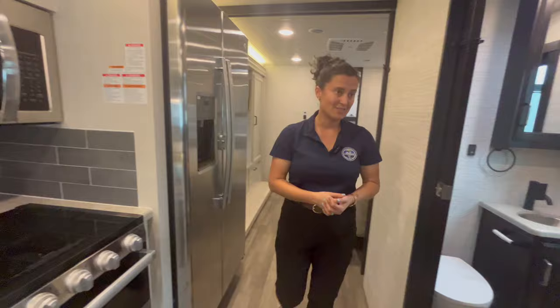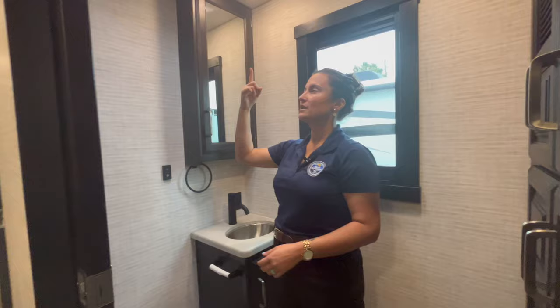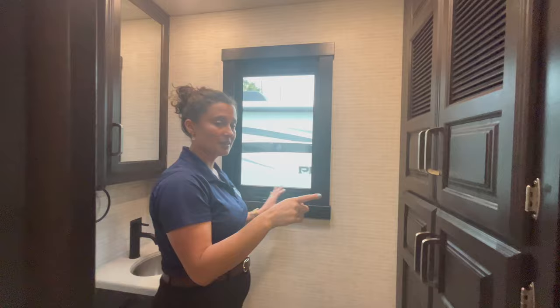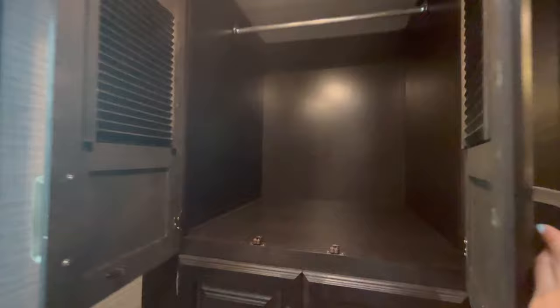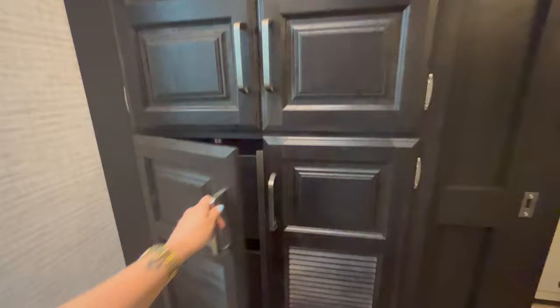The half bath here is a really big feature. You have a porcelain foot-flush toilet, a sink, a medicine cabinet, a vent fan up top, and a nice big window that opens up. There's also a large storage space here with slatted doors — and those slatted doors mean you could put a stackable washer-dryer in there. So folks, it's a bath and a half, and you can get a stackable washer-dryer — not a combination unit — which is excellent.